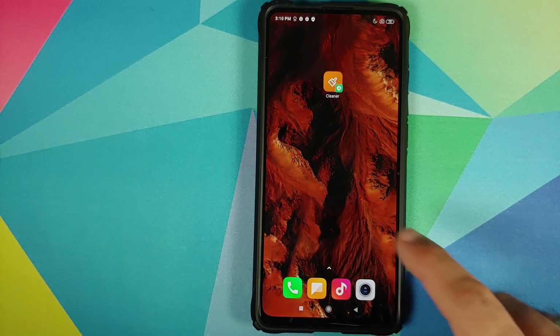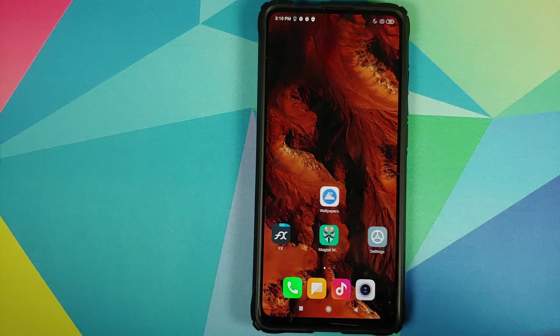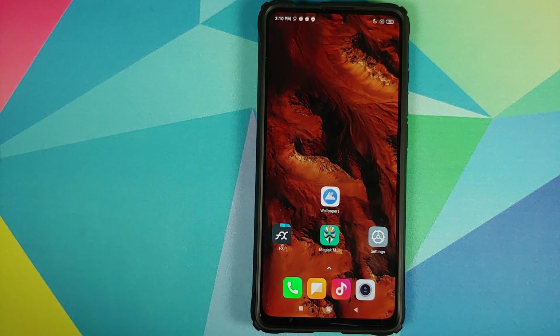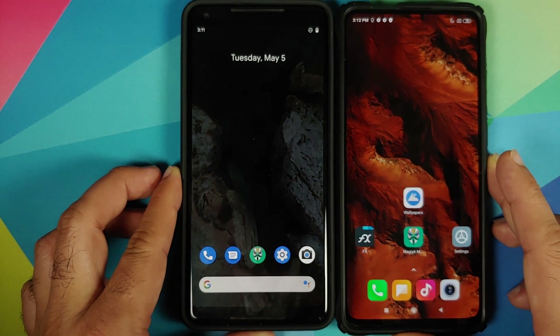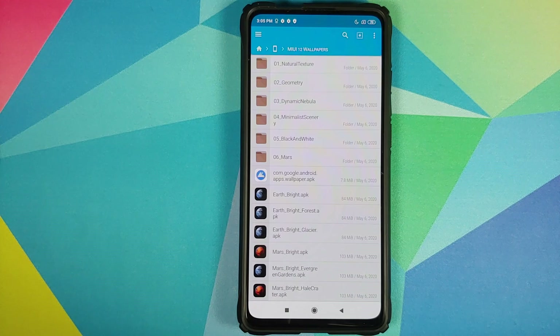So if it is evening time or dark mode, the wallpaper in some cases would be very dark. Those of you who don't want that — who want to use the bright wallpaper irrespective of whether it is night in your country or you're using dark mode — well, you need to use the bright version of these live wallpapers. I've linked his thread in the description of this video.